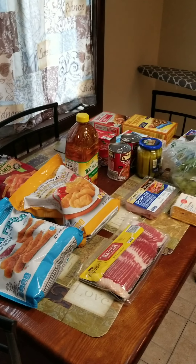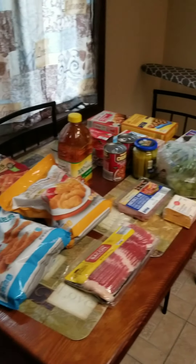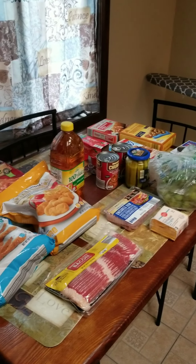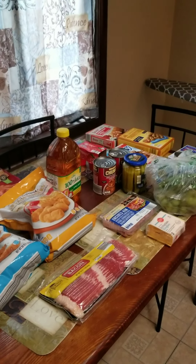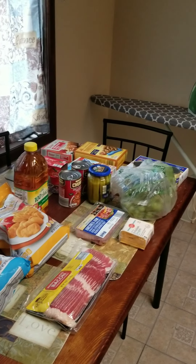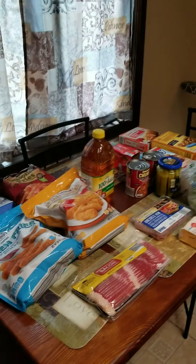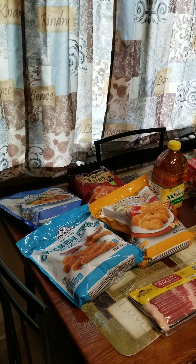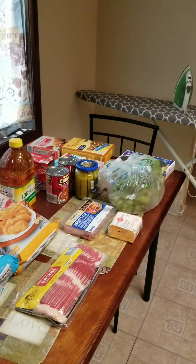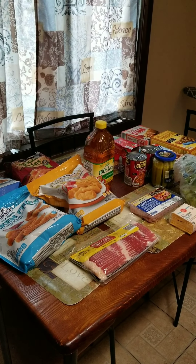If you guys have any questions about Instacart or would like to see more grocery hauls or anything like that, please comment down below. Let me know if you liked this. I'm posting more videos, and this video is also not sponsored by Instacart — it's just something I wanted to incorporate in my videos since I am trying to do a Vlogtober. It's just something I wanted to do for you guys.